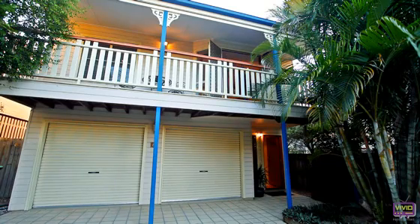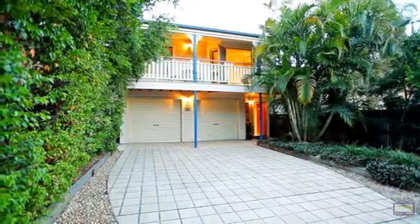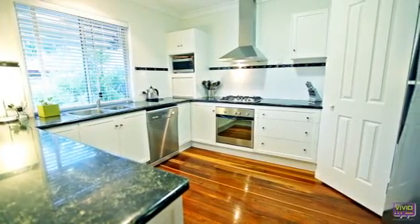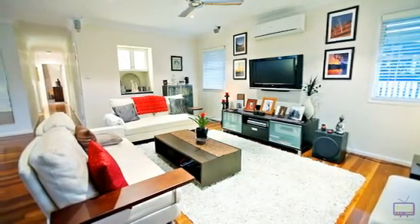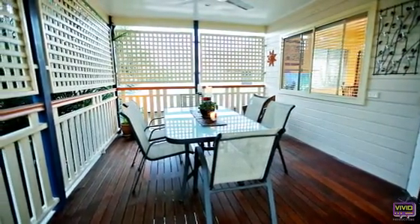Less than 10 years old, this stunning replica Queenslander has been kept in immaculate condition. Upstairs you will find the modern kitchen and the spacious living room. The cool breezy deck is perfect for entertaining with friends or relaxing on your own.